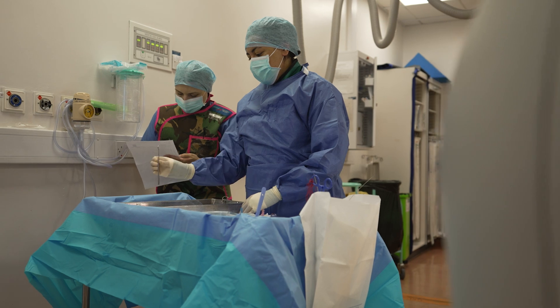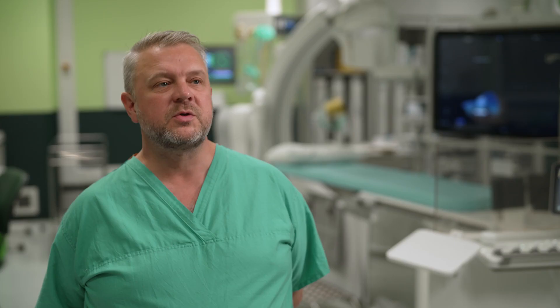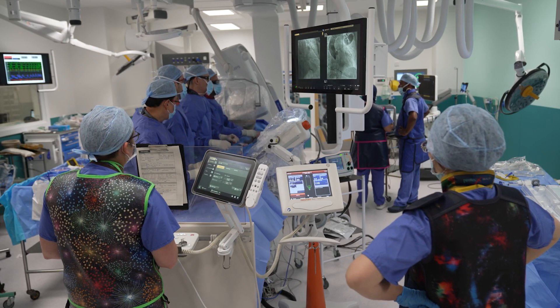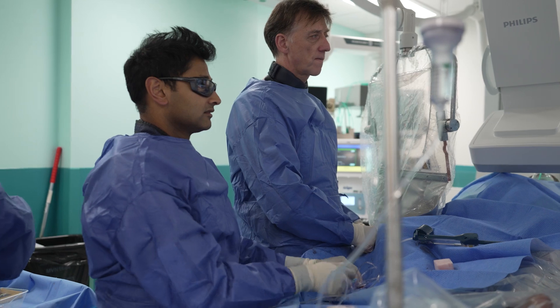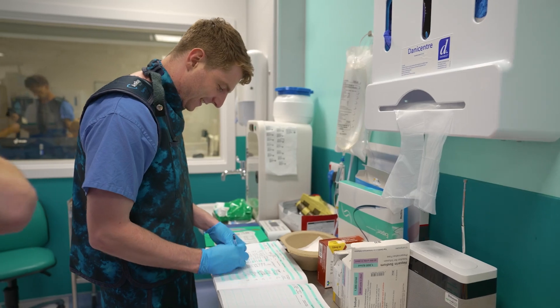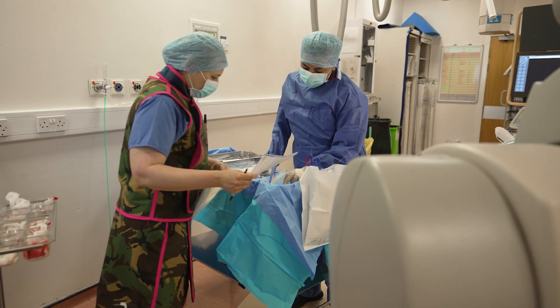The cath lab setup at Leeds consists of six labs — a large unit delivering in excess of 7,000 procedures a year, with between 30 and 50 procedures commonly carried out in a single day. We are absolutely focused on investing in our people, because we cannot do what we do without our team members. We deliver high quality care and do things here that not many other places can do, always pushing for that extra one percent. For nearly 25 years I've never not wanted to come to work, which I'm very lucky to be able to say.